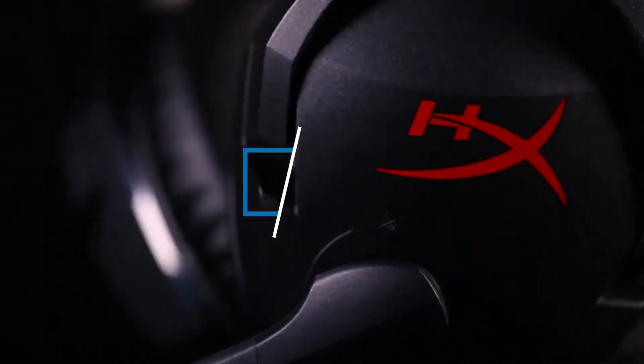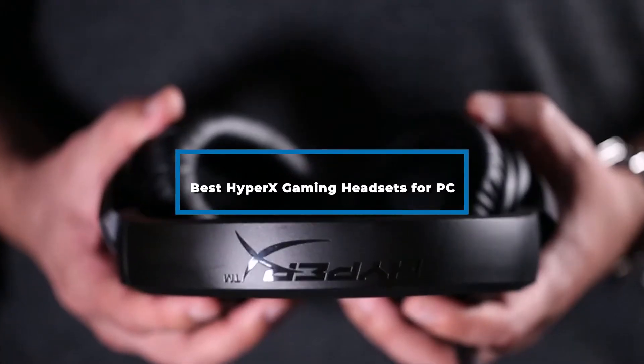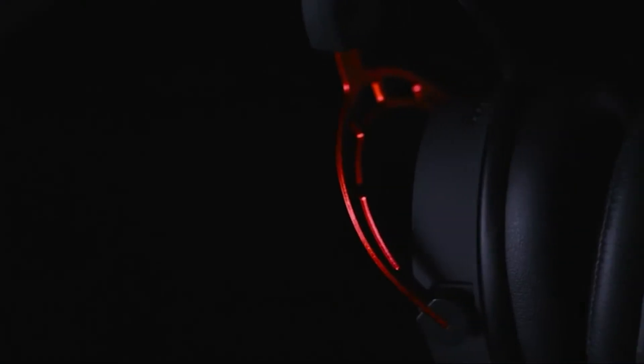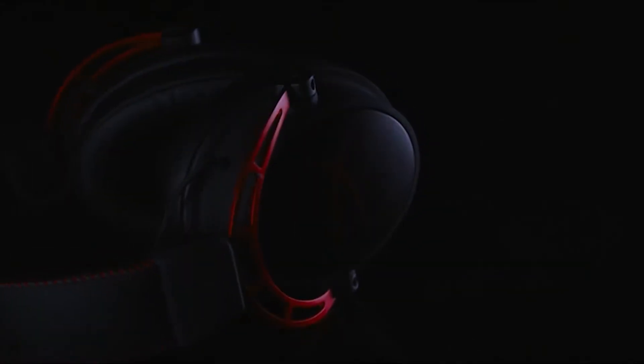Hi everyone, today we're going to take a look at the best HyperX gaming headsets for PC in the market for this year. First we're going to show you our top 10 best picks and we'll talk about what you should look for before buying the best HyperX gaming headsets for PC. You can find links to all of the products we've mentioned in this video down in the description below. Let's get started.